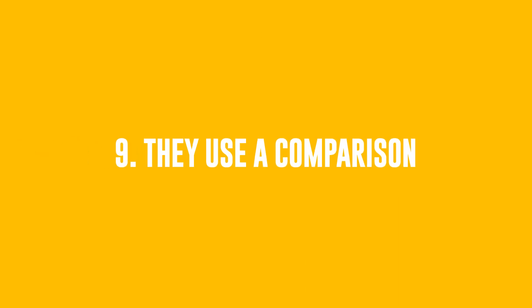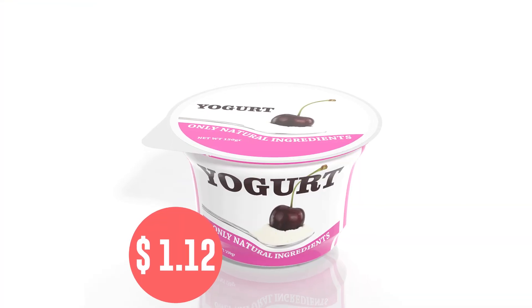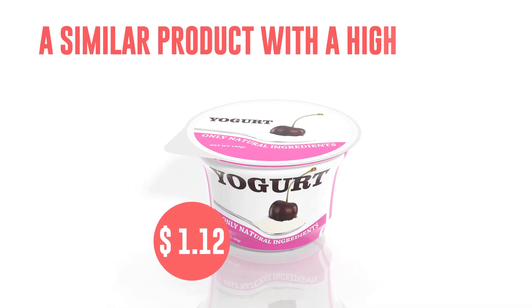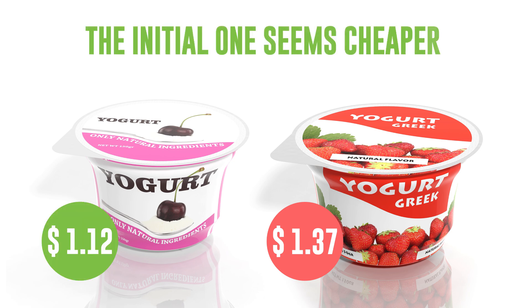Number 9: They Use A Comparison. If customers consider some goods too expensive and avoid them, marketing experts use this trick — they just place a similar product with a higher price so that the initial one seems cheaper by comparison, and its sales will go up again. To be honest, I've always suspected this.